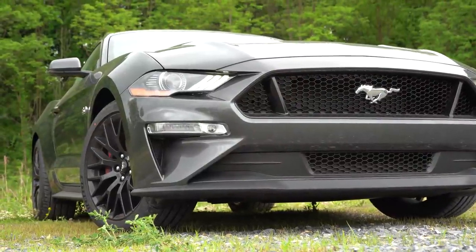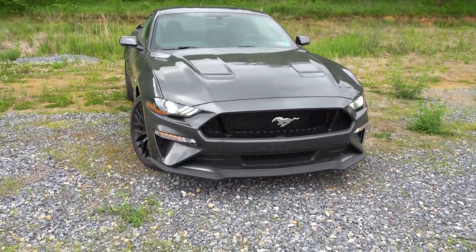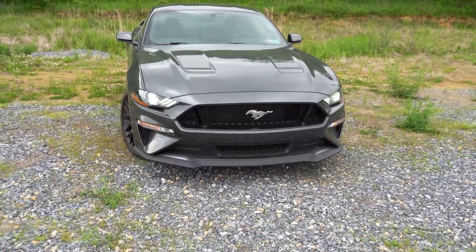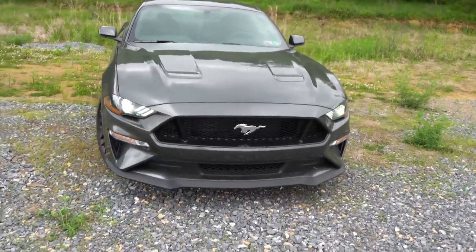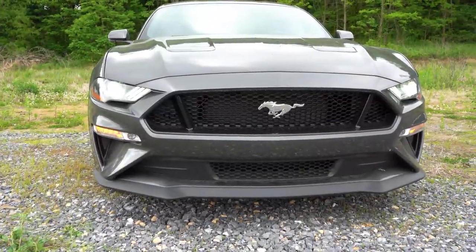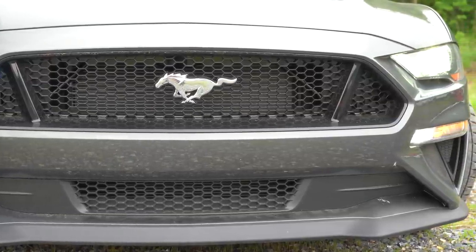Now let's take a look at the exterior, finished in Magnetic Metallic. Deleted colors for 2020 include Need for Green, Orange Fury, Ruby Red, and Ingot Silver. New colors for 2020 are Twister Orange, Rapid Red, Grabber Lime, and Iconic Silver. Up front you get standard LED headlights with LED signature lighting and an automatic feature, plus LED fog lamps below. There's a chrome pony logo up front as well.